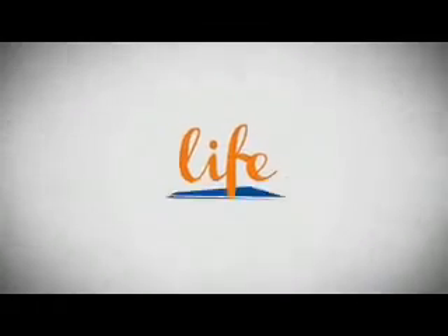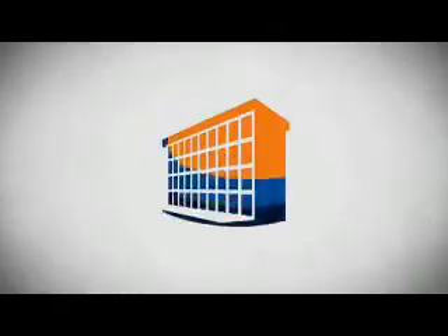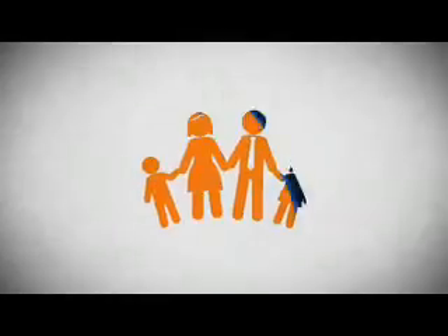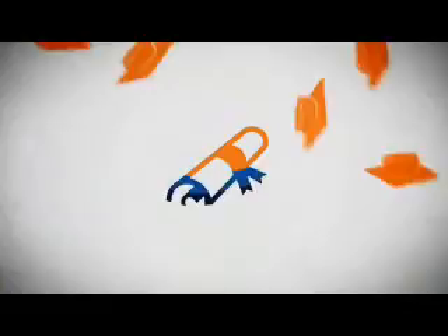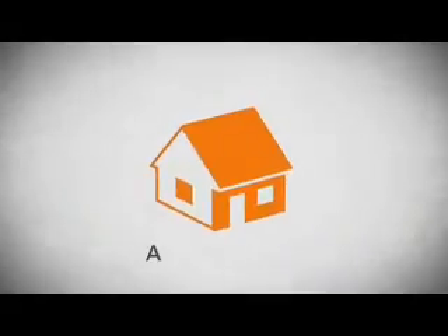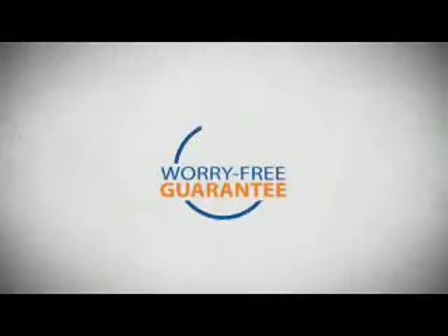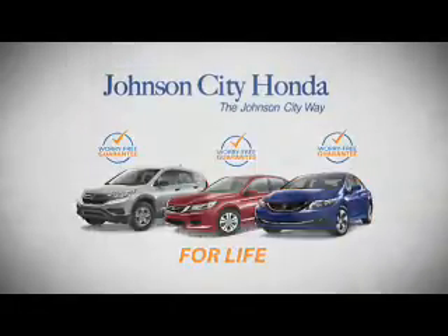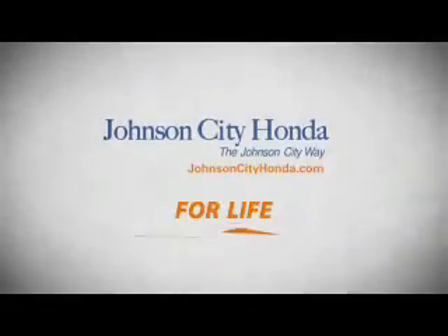Life — it's a long time to be certain about something. It's longer than you'll have any job, and longer than it takes a child to grow up and start their own family. Life is longer than it takes to get a college degree. It's longer than it takes to pay off a mortgage. And yet life is how long Johnson City Honda stands behind your new or quality pre-owned vehicle, because we want you to be our customer for life.